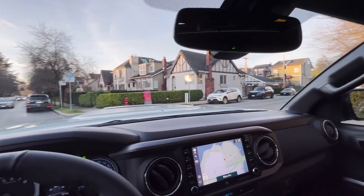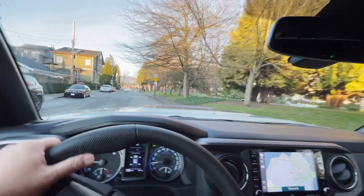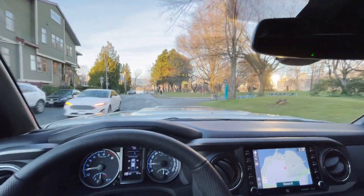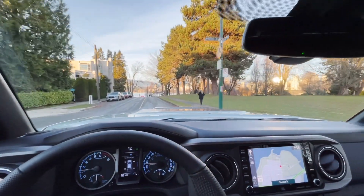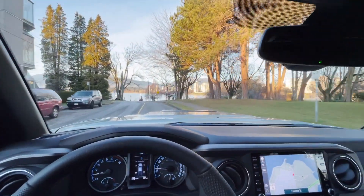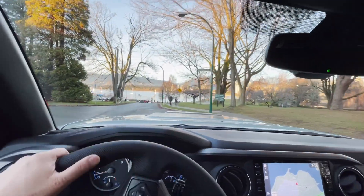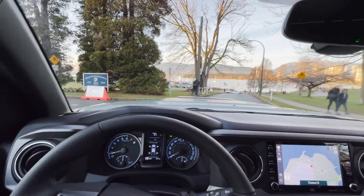Looking through from the inside, the view is great front and back. Because it's a compact mid-size truck, it's actually reasonably easy to park and drive around. It's still a little bit tricky in tight underground parking spaces, but nothing compared to a full-size truck — it's much, much easier to maneuver.